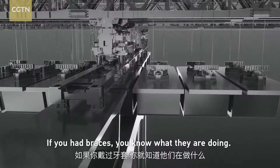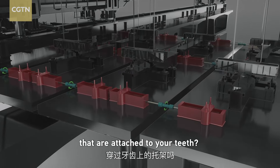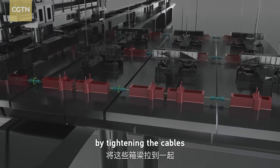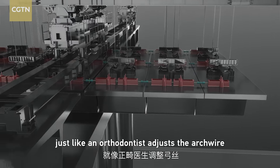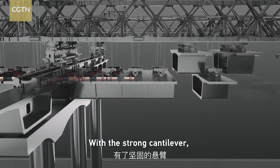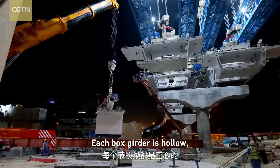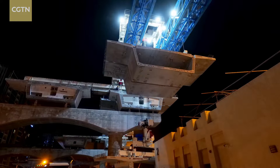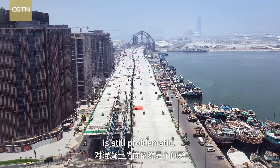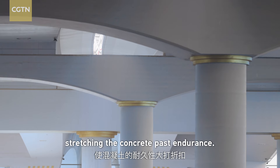If you have braces, you'll recognize what they're doing. Remember the thin wire that runs through brackets attached to your teeth? Engineers start pulling these box girders together by tightening cables — just like an orthodontist adjusts the arc wire to apply force on your teeth. With a strong cantilever, the remaining segments are lifted up in the middle span. Each box girder is hollow, which reduces weight dramatically, but a spanning concrete roadway this long is still problematic — gravity will make the bridge bow under pressure, stretching the concrete past endurance.